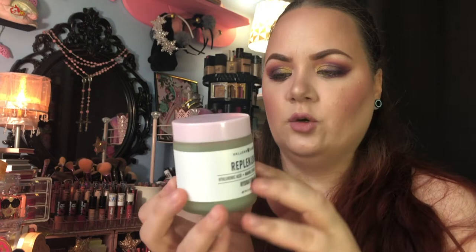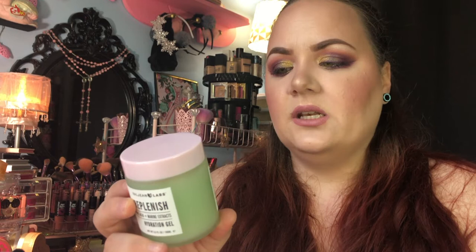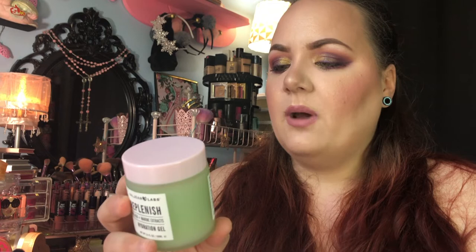The next couple of things are from Valjean Labs. The first one is the Replenish Hyaluronic Acid and Marine Extracts Hydration Gel — I've just been using this as a moisturizer after my serums. I love the packaging and I'm definitely keeping these little jars once I clean them out. It says the hyaluronic acid locks in moisture to make skin appear more supple, full, and smooth, while marine extracts provide powerful antioxidant defense and anti-aging moisture. These are both $6.99 and retail for about $15.